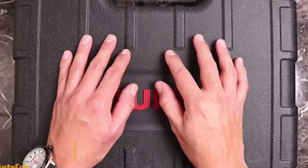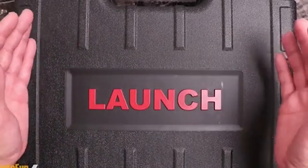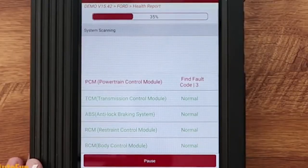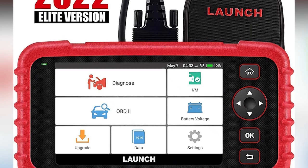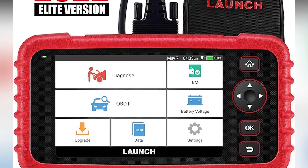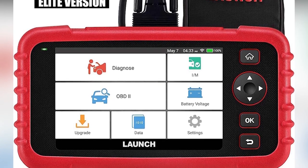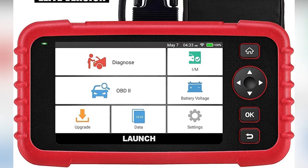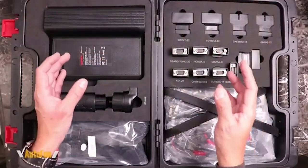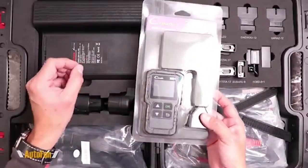4. Launch OBD2 Car Diagnosis Scanner. The OBD2 car diagnosis scanner is ideal for your father, husband, brother, or boyfriend — every vehicle owner will need it. It includes a high-quality host and a sturdy package. This device can be used to test the engine, transmission, ABS, and airbag systems, as well as read and reset codes, display data stream graphics, save and replay dynamic data streams, and aid in speedy analysis and diagnostics.